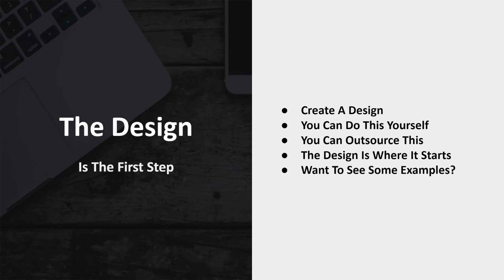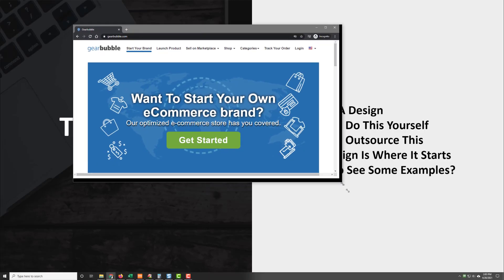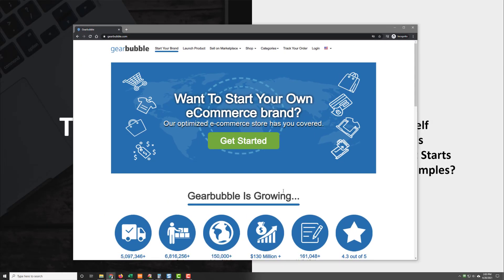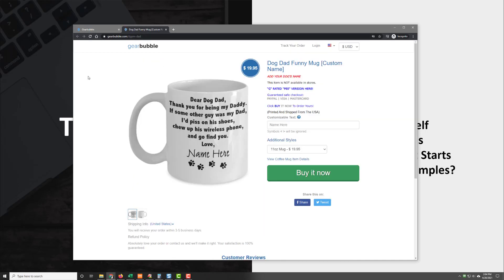If you want to see an example of some designs, I've got some for you. I'm going to go to my favorite print on demand supplier, which is Gearbubble. We can go to top sellers and you'll see a bunch of examples of designs. If I open this in a new tab, you'll see that this is the design.